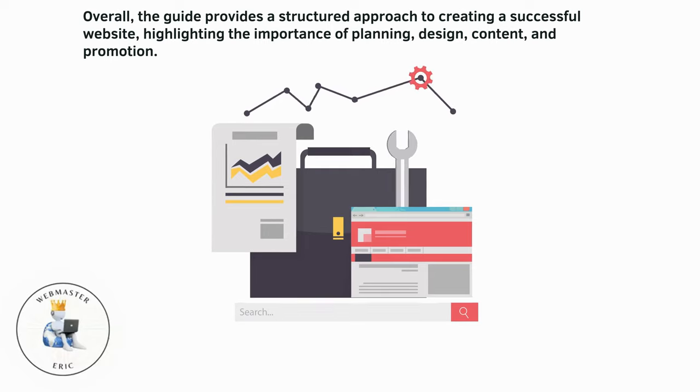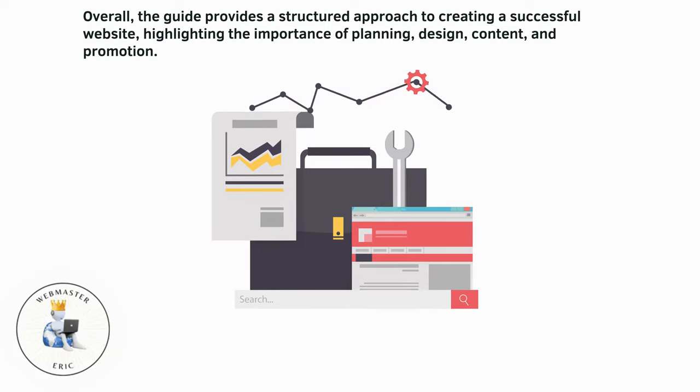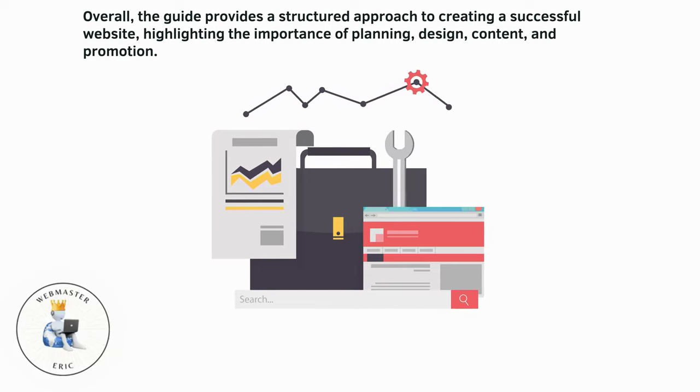Overall, the guide provides a structured approach to creating a successful website, highlighting the importance of planning, design, content, and promotion.